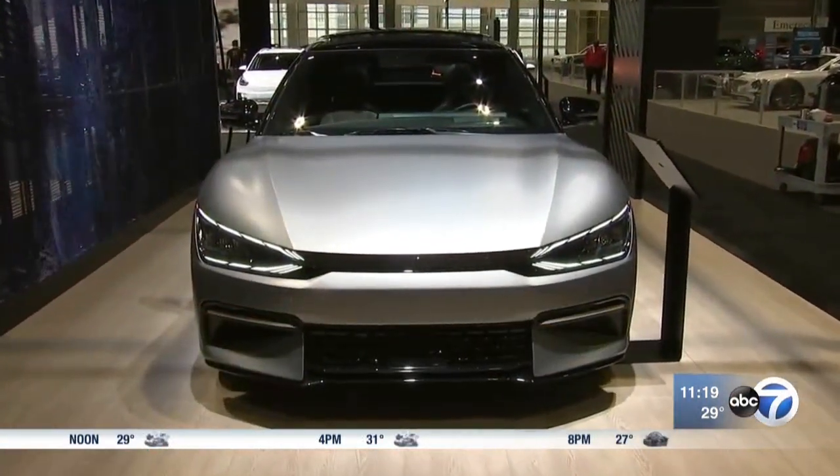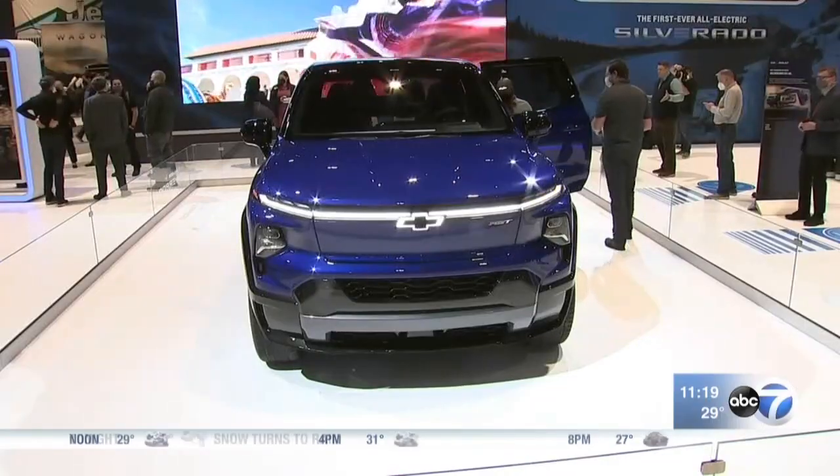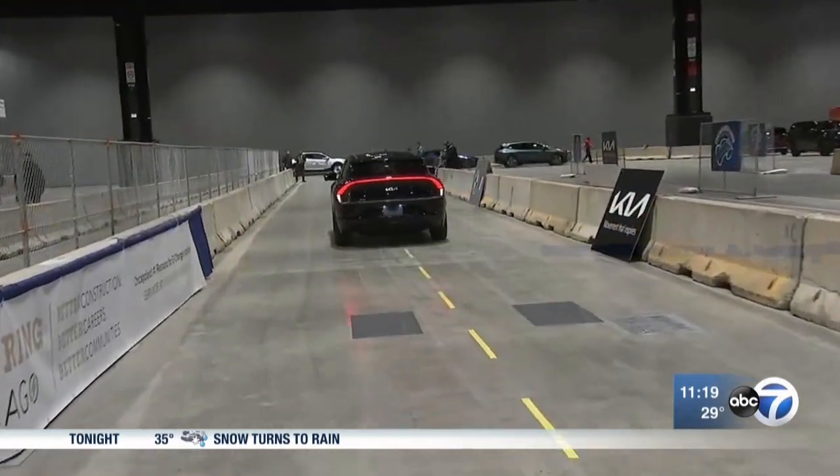If there's one theme that stands out, it's the increasing presence of electric vehicles like the Chevy Silverado EV and the Kia EV6. This is a car that does everything you expect from an electric car — it's zero emissions, you can charge it at home and at stations that are growing in number all around the country. But it also looks good and drives even better.